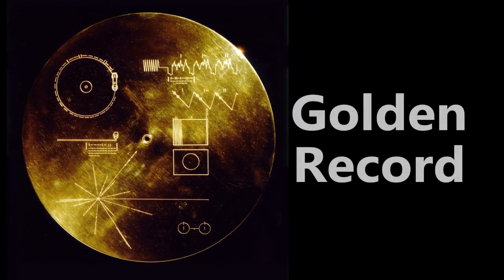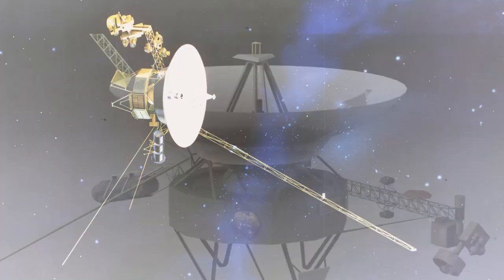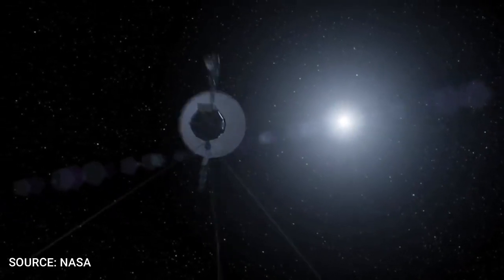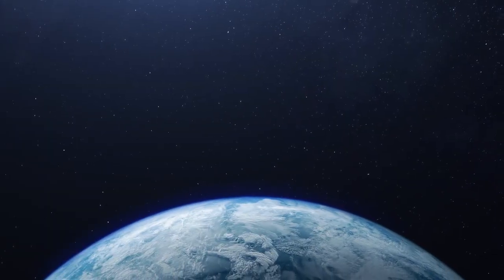This is the Voyager Record, the iconic golden record that was sent on both the Voyager 1 and Voyager 2 spacecraft in 1977. These were sent on board both spacecraft in the hopes that if aliens were to stumble upon these records, they could know about our existence.